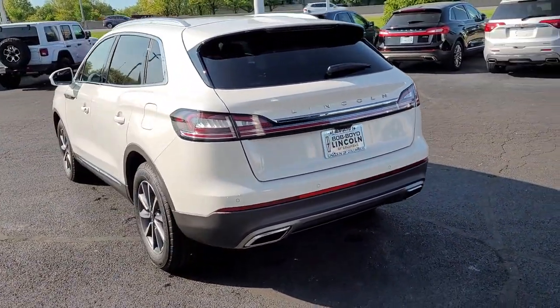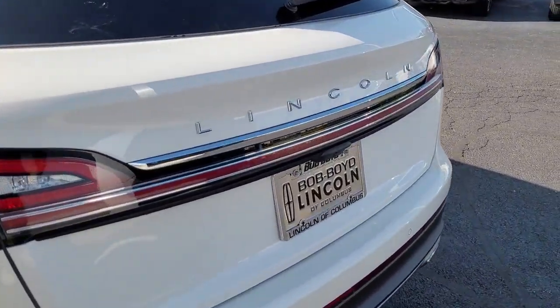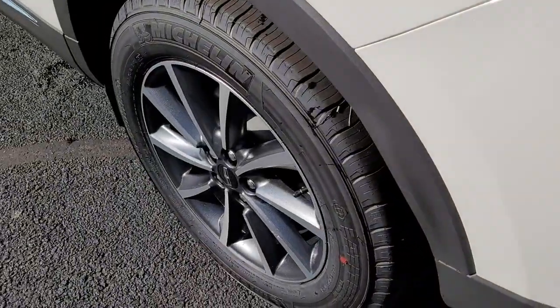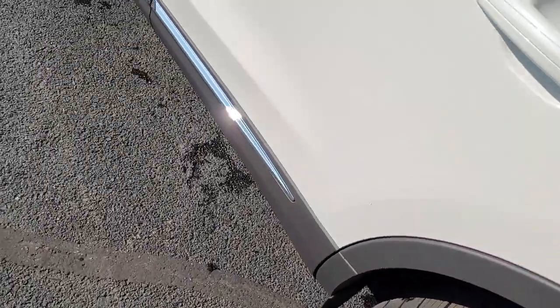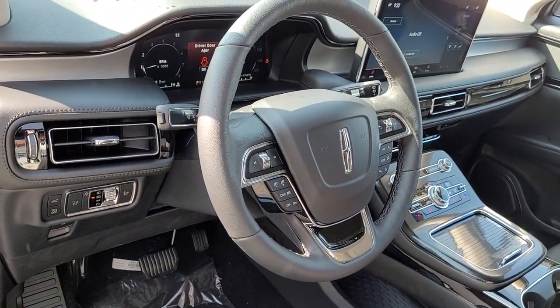These are just some of the great options this vehicle comes with: keyless entry, backup camera, power liftgate, keyless start, heated mirrors, power passenger seat, remote engine start, lane-keeping assist, satellite radio, aluminum wheels.